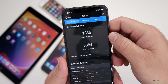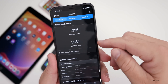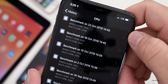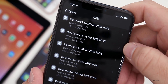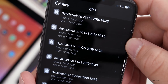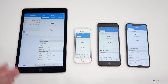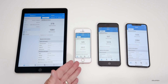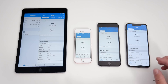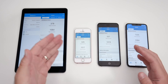Looking at Geekbench scores on the iPhone 11 Pro Max, they are improved by two — I kept getting 1333 and now I'm getting 1335, with multi-core at 3384. Comparing October 23rd versus October 16th, we're just a little bit faster — not a whole lot, but a little. I have the iPad Air 2, iPhone SE, iPhone 6S Plus, and iPhone 11 Pro Max lined up to give you a general idea of what your scores should be on any of these devices or anything in between.